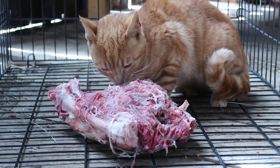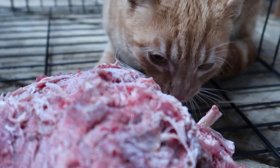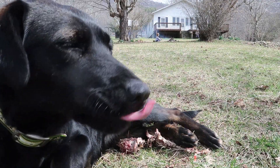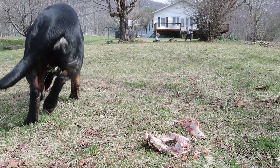As it nears time to kill our pigs and put them in the freezer, our minds turn to preparation. Old venison from the bottom of the freezer we're feeding to the dogs to make room for new meat.